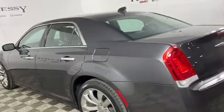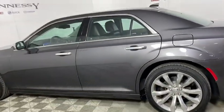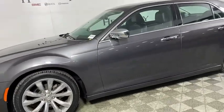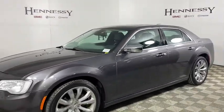Traction control, navigation system, power passenger seat, leather-wrapped steering wheel, dual airbags, power steering, alloy wheels, one owner, four-wheel disc brakes.